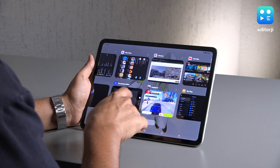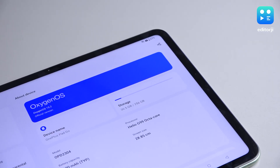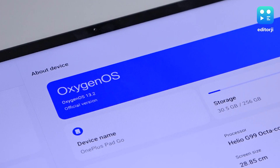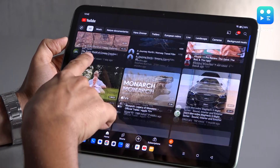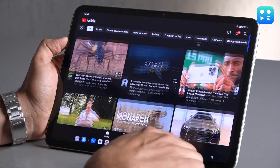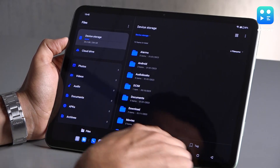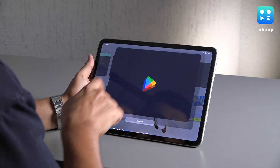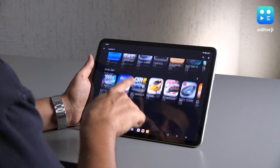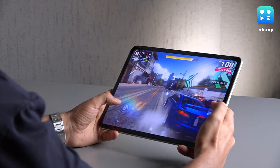In terms of performance, the OnePlus Pad Go takes a more modest approach. It is equipped with the Helio G99 chipset, which is adequate but not engineered for intensive tasks. The G99 lacks the horsepower to run such a big display, and consequently you do get microstutters in the UI, although they are minor. The tablet is more suited for light use such as web browsing and watching videos, rather than for power-intensive activities, so gamers should look elsewhere.